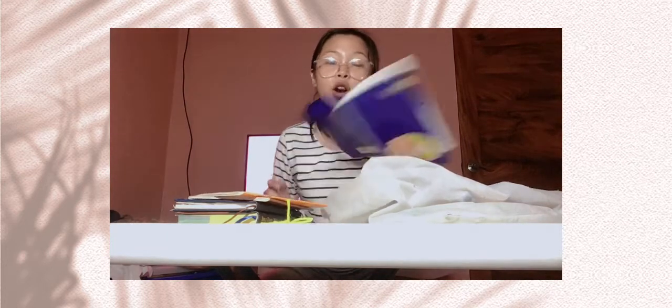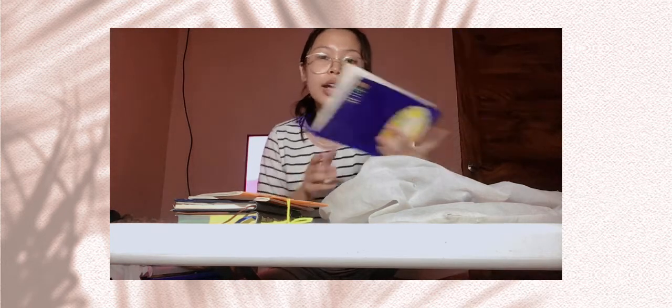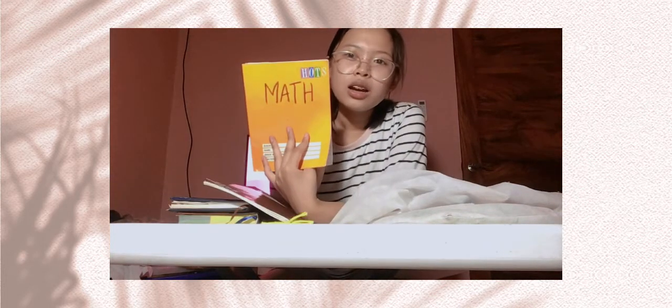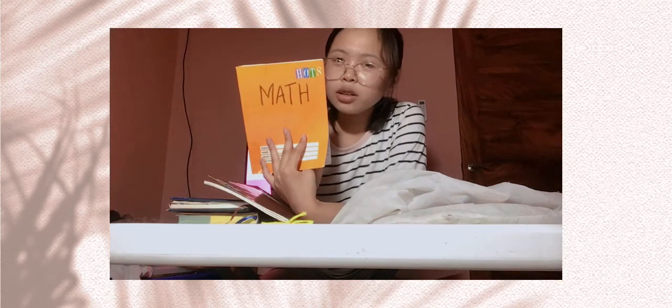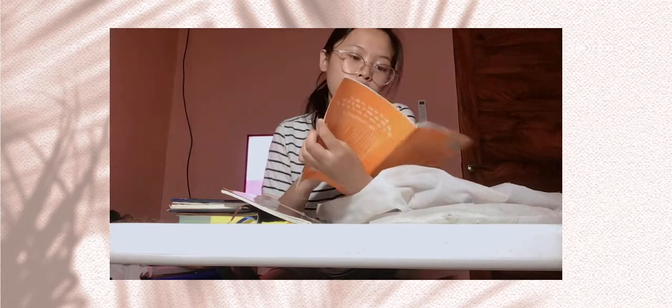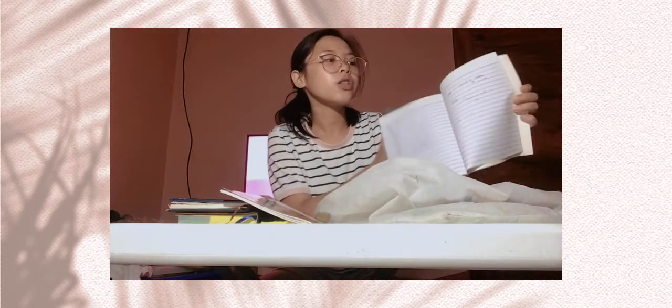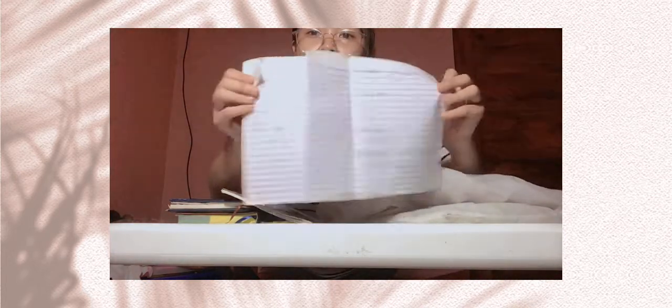We have here a fourth grading Filipino notebook — it's not yet full so I will keep this. And we have the math notebook — it's orange, because math should be green, not orange. Anyway, I will declutter this because it's from first to third grading. As you can see, I'm not that intelligent in math, but I still take notes — keep that in mind.